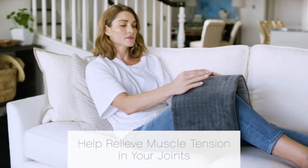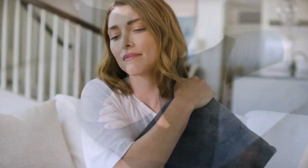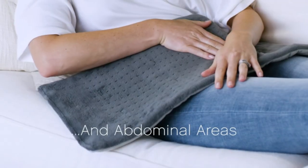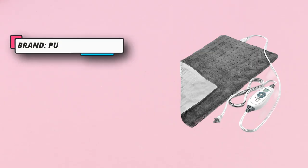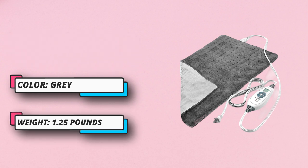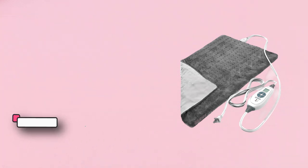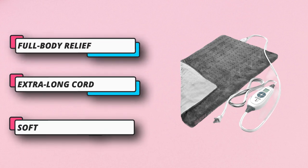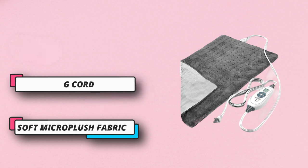A notable feature in the heating pad is the inclusion of a moist heat option, so you can choose between dry heat and moist heat depending upon what you like. The Super Soft Micro Plush fabric delivers instant comfort. The company offers a 5-year warranty on the product, which is another great feature, as these pads are often vulnerable to issues, so having a long warranty period will definitely help.